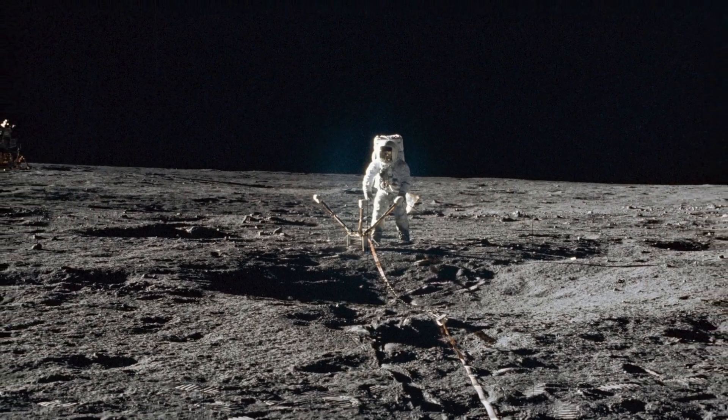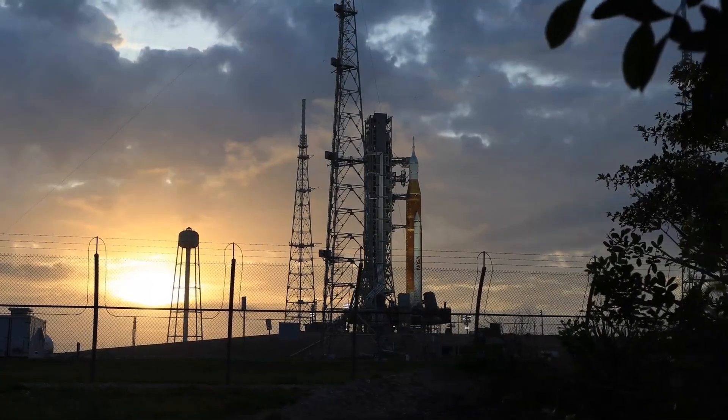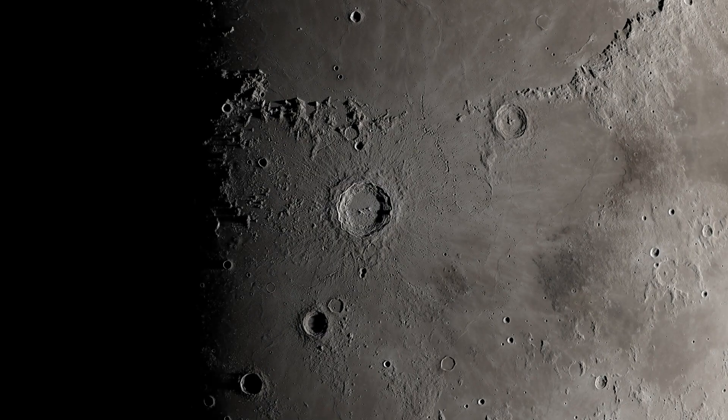The fact that we have Artemis now is amazing — having our own Artemis generation is really exciting. I just can't wait to see people go back to the Moon.